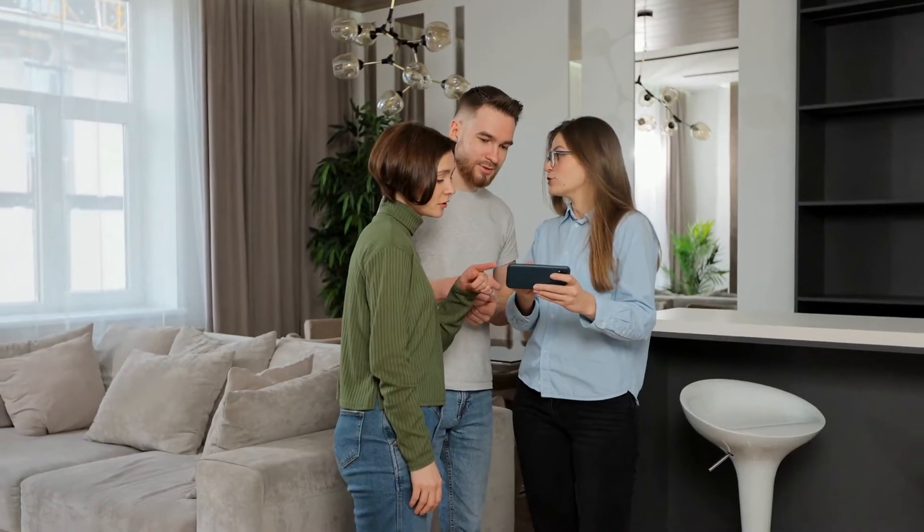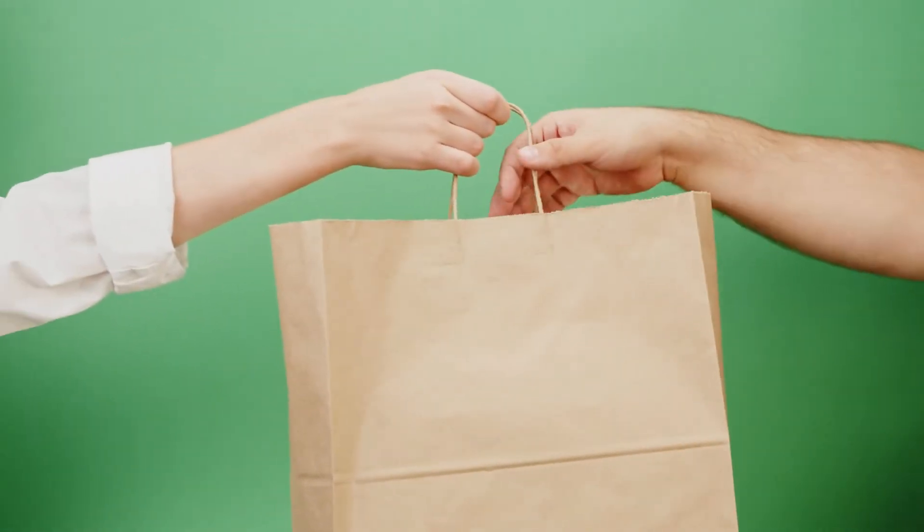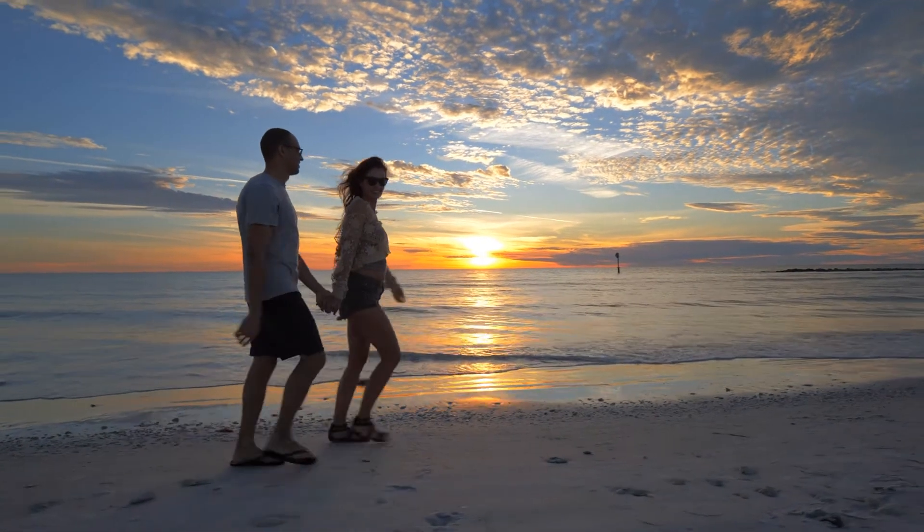Lastly, now that your home is all ready for buyers you must have a showing plan. Buyers and their agents may request a showing of your home at any time without giving you much notice, so you have to be prepared. Until your home is under contract it's important to be able to leave your home at a moment's notice if need be. A few things you can do is plan simpler meals for easy cleanup and make plans for some outdoor activities.